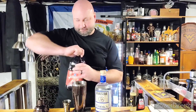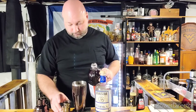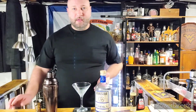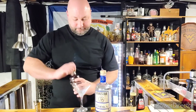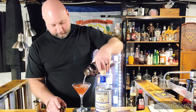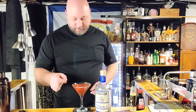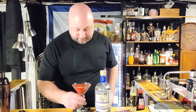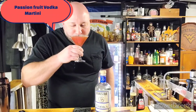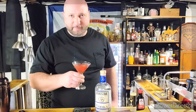Half ounce of cranberry juice. Pour into a nice chilled martini glass. Garnish with a watermelon slice — it's not passion fruit season. Passion fruit martini with Devil's Dew Vodka — it is so good, try it!